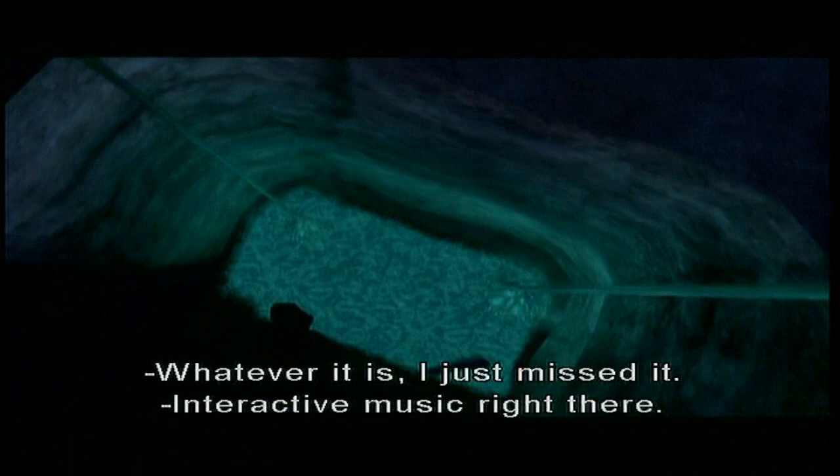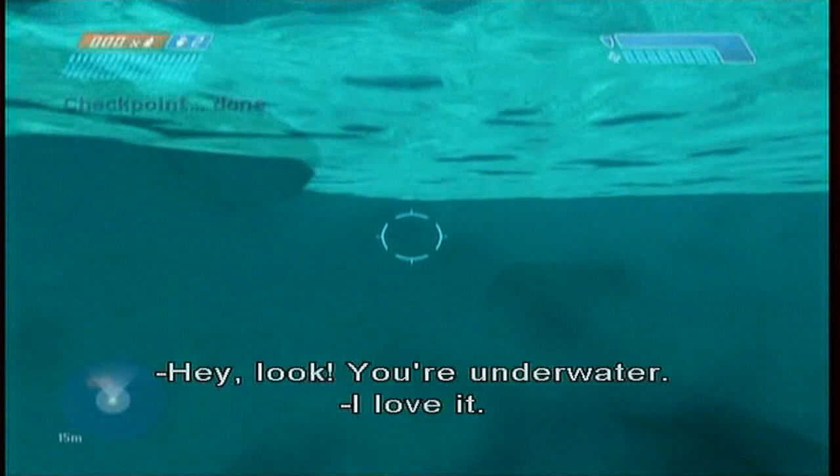Nice splash. Hey look, you're underwater — under fluid. That was the Halo 1 Marathon moment right there.